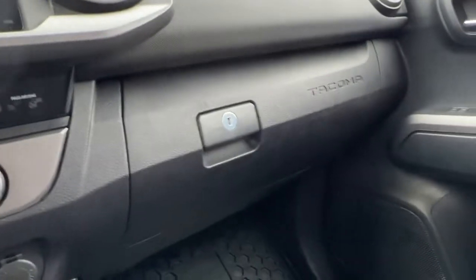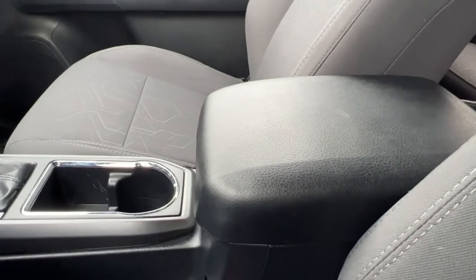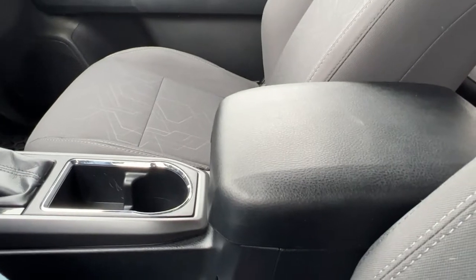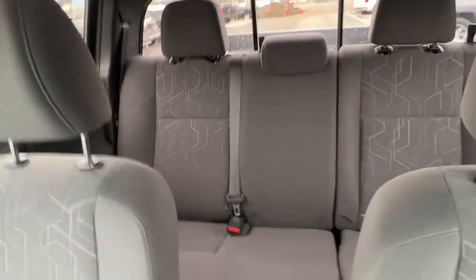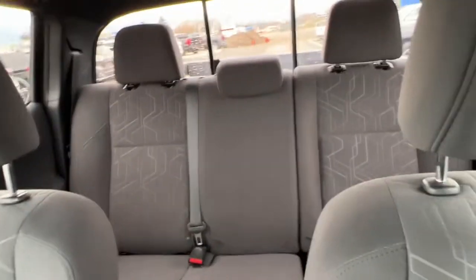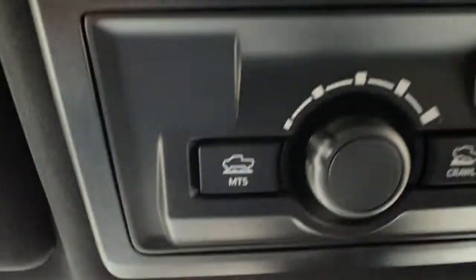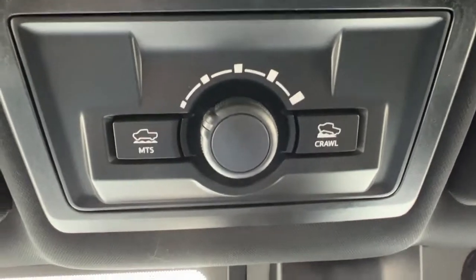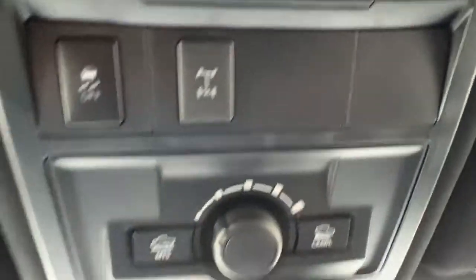We've got a bunch of cup holders up here and we've got tons of storage, including the locking glove box, and then we've got this nice center console that has room to put more stuff, so no matter what kind of roads — on or off — you're driving on, stuff isn't going to be flying around everywhere. Swinging around and checking out the back, we do have good room back there and your passengers are going to be comfortable. Up here we've got some of our off-roading controls, our locking differential, traction control, and then of course our interior lights.